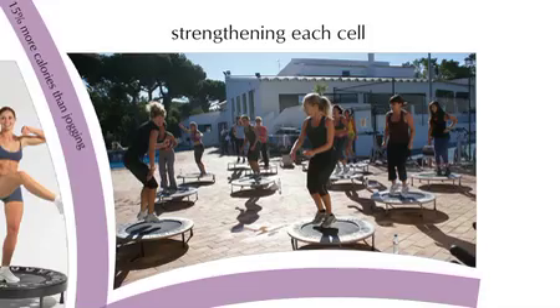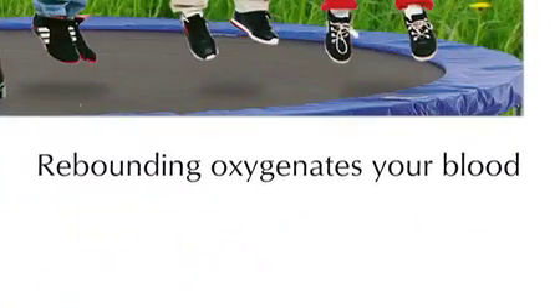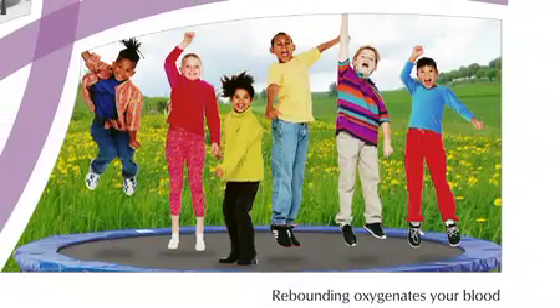Rebounding oxygenates your blood, improves your balance and flexibility, restoring youth to your muscles and joints, and when properly done, is safe for seniors and children alike.